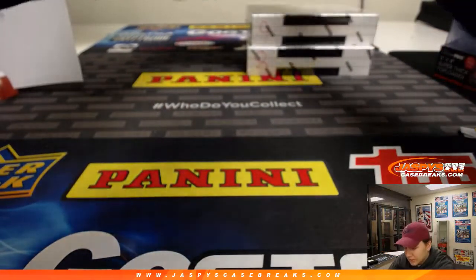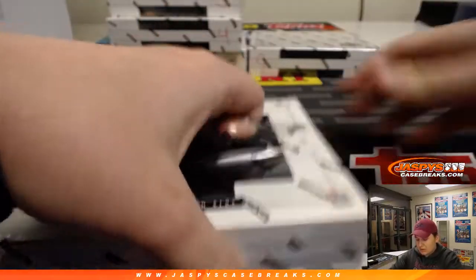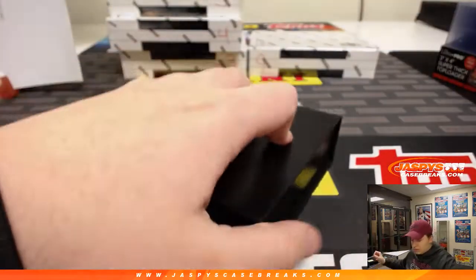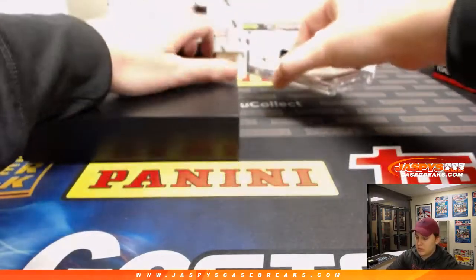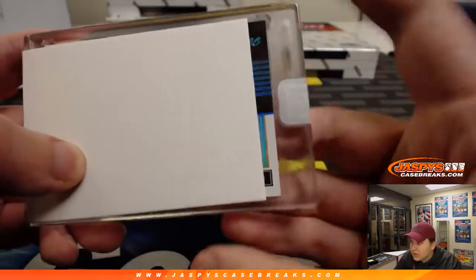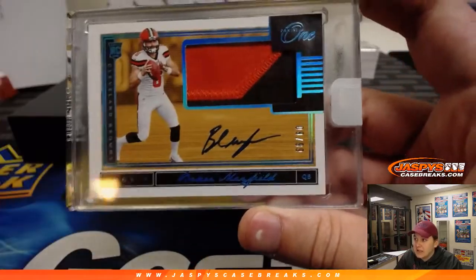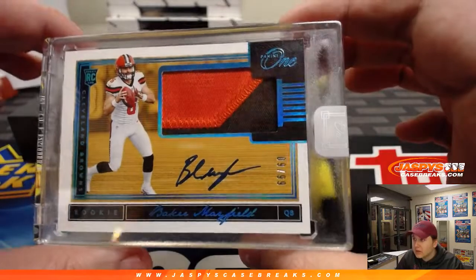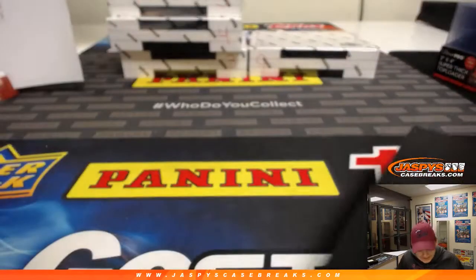Nothing crazy yet so far, Robert — some nice stuff but still ripping. Box eight for Jacqueline — good luck. Kevin H is on deck. It's a QB — 9 of 99! It is Baker Mayfield, two-color rookie patch auto, 9 of 99! Nice hit Jacqueline — Baker Mayfield, bam, nice!